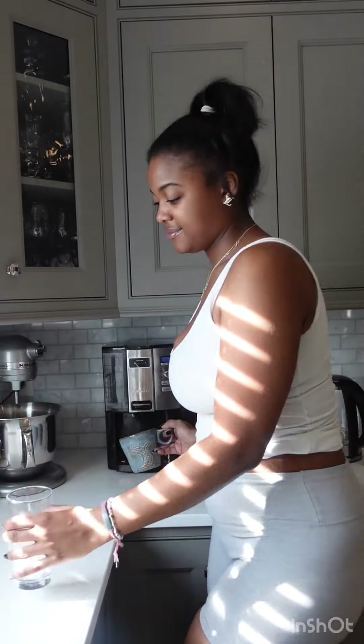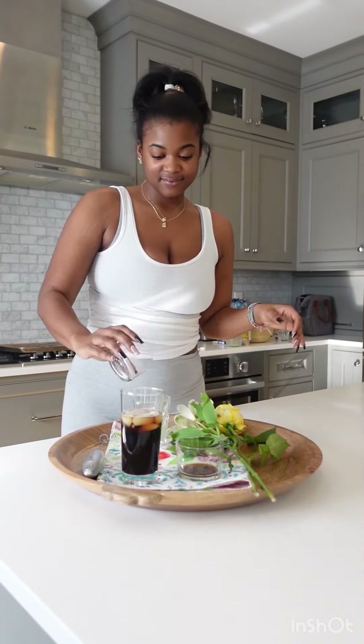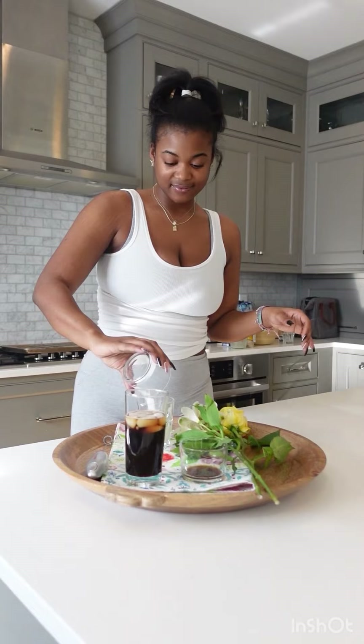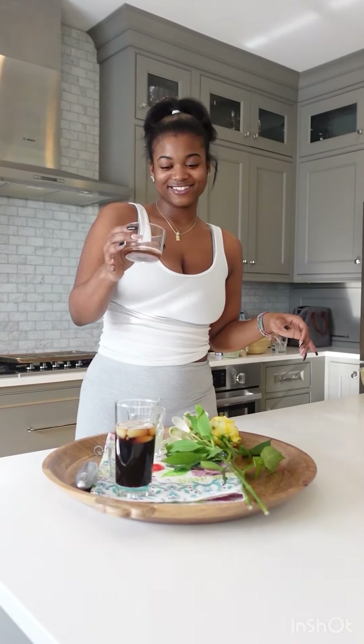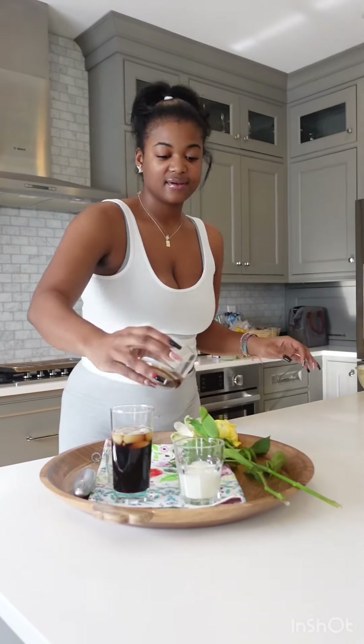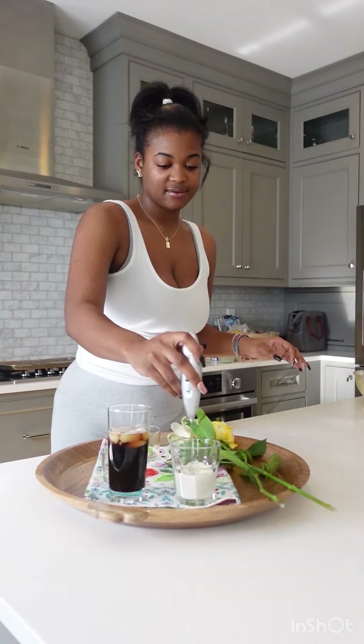What better way to experiment with the scents that I receive other than to have a full reset day? So, this is me making some iced coffee. I have literally been stopping at Starbucks or Dunkin' Donuts almost every day for coffee, and it's just a little wasteful. So I'm experimenting to see if it tastes the same at home, and it absolutely did.